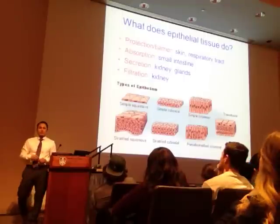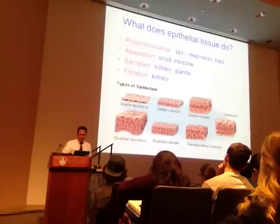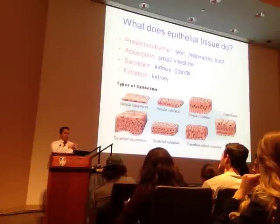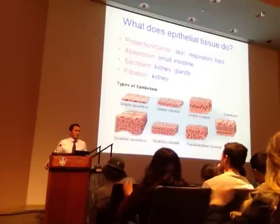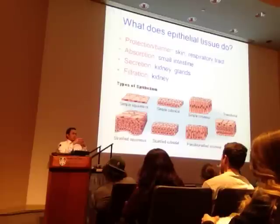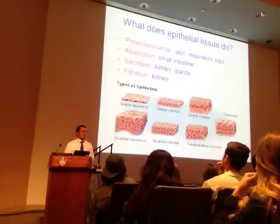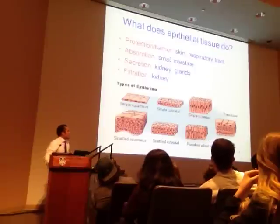Transitional epithelium really only exists in one location—the bladder. When the bladder is empty, it has a cuboidal-looking phenotype. When it's full and expanded, it has a squamous-looking phenotype as it stretches to accommodate urine. It is called transitional because it's a specialized type of epithelium.